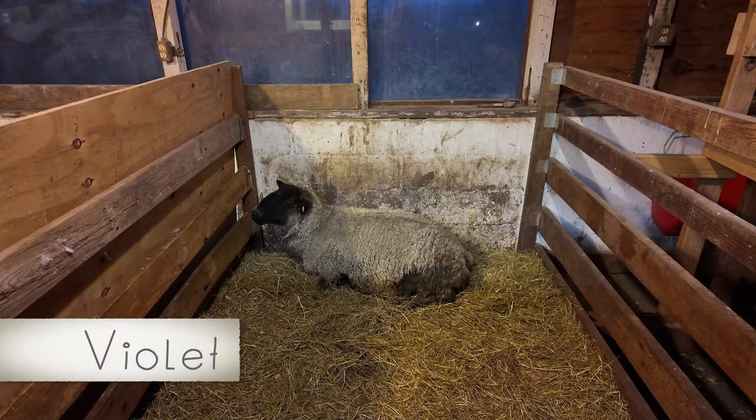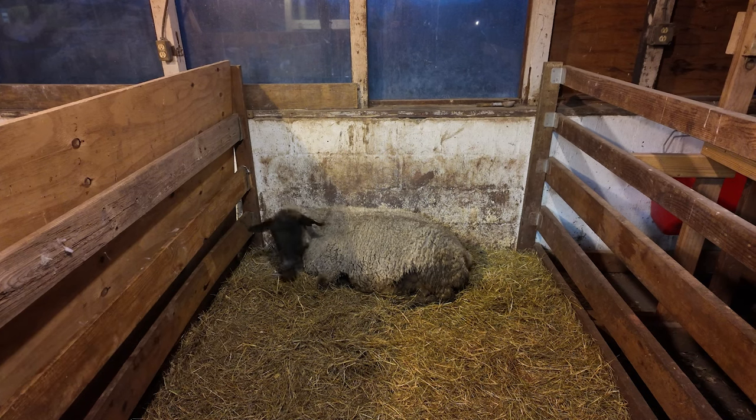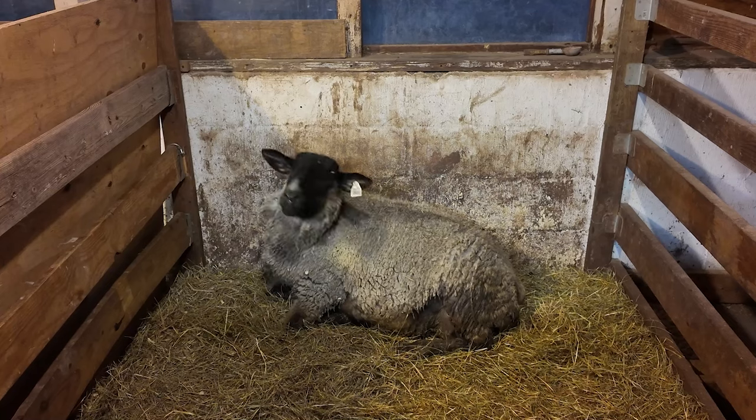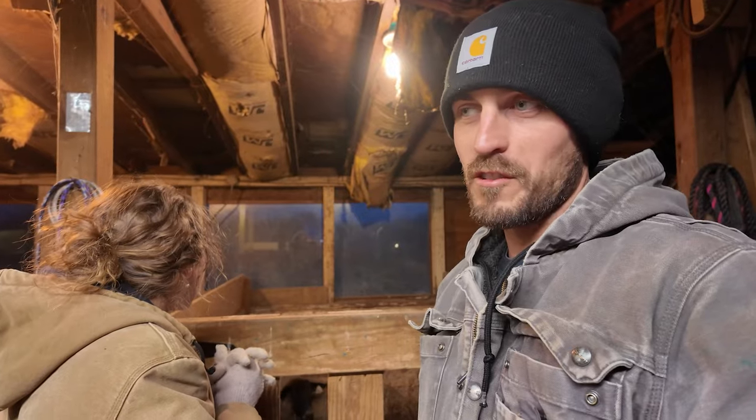Violet, my favorite sheep, is in labor right now. We just got back from baseball. The kids are eating chili in the house. We got Violet inside and she's comfortable, and I'm really hoping we get a ewe lamb from her this year. She's given us twin rams the past two years, so I'm hoping for a ewe. Sounds like labor is just starting to ramp up — she's getting contractions more regularly.